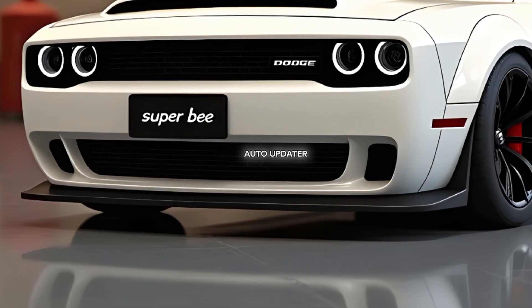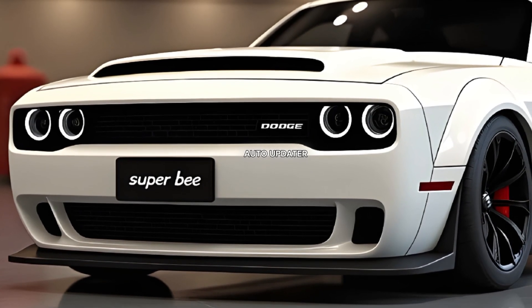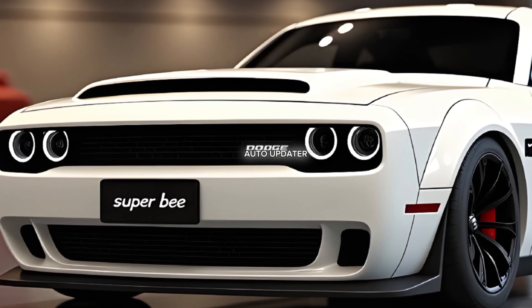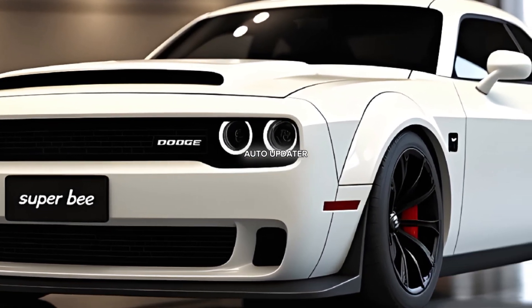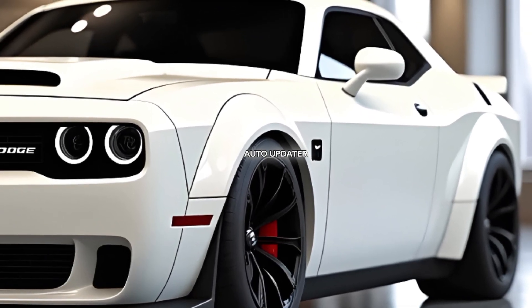Under the hood, the 2025 Dodge Super B roars to life with a supercharged 6.2-liter Hemi V8 engine. This beast delivers an astounding 807 horsepower, making it one of the most powerful vehicles in its class.